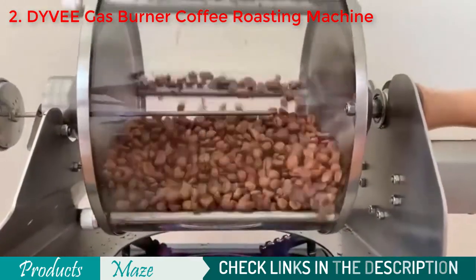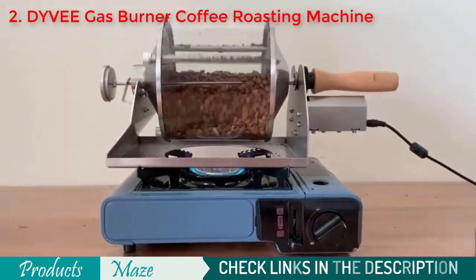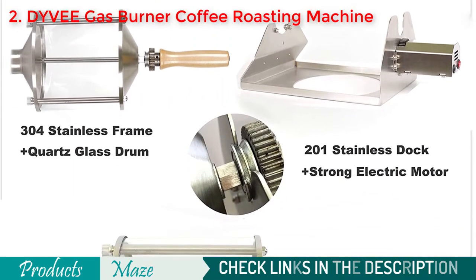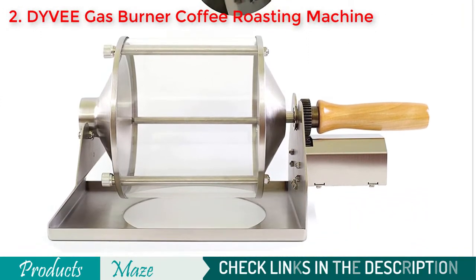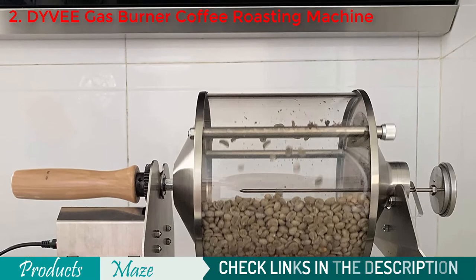Despite requiring more manual labor, this coffee roaster provides a quality roast that is comparable to what you would see with electric models. The control afforded by manual turning of the beans also benefits brewing directly after the roast, because there is not such an intense gap in time before it gets ground as you might find with an electric roaster. It has a capacity of 400 grams, but it is recommended to use between 200 and 300 grams per batch for optimal roasting.